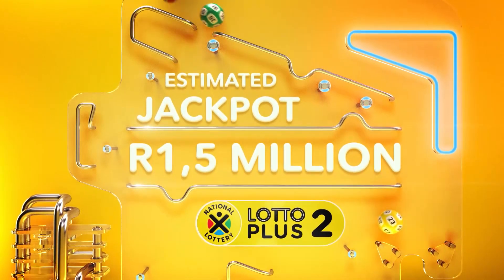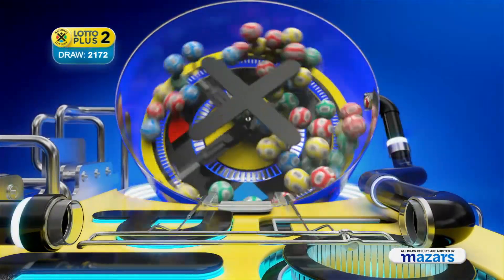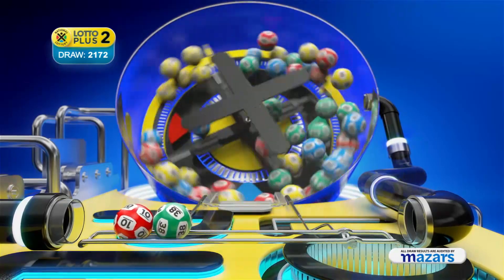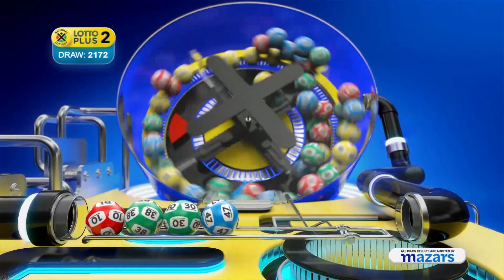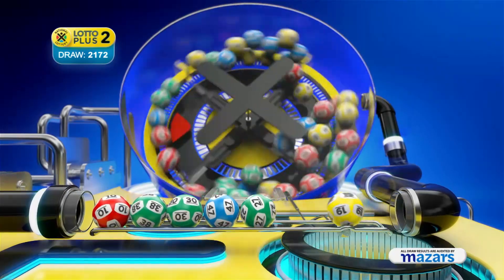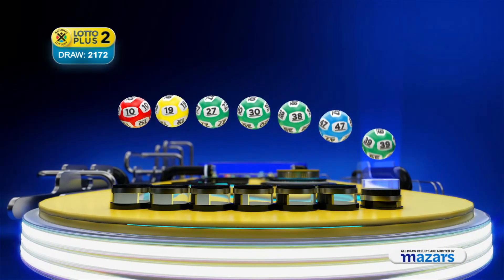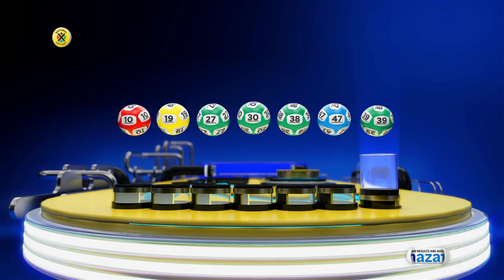Kick back and get comfortable. Here are the Lotto Plus Two numbers. Let's recap the numbers in numerical order: 10, 19, 27, 30, 38, 47. And the bonus ball is 39.